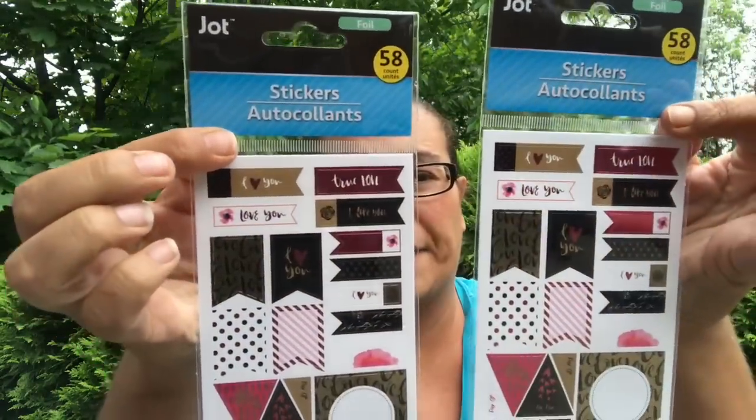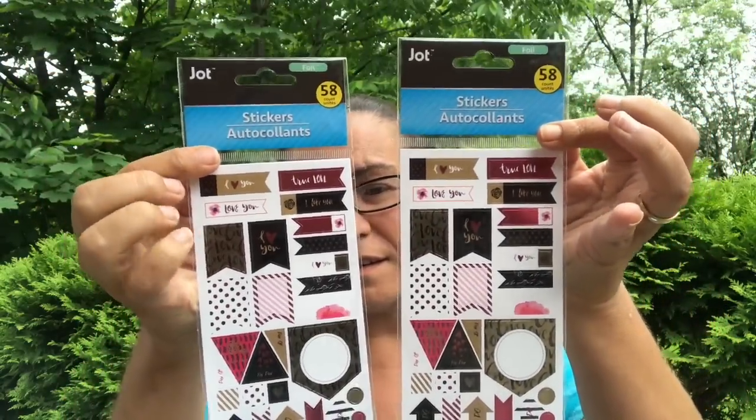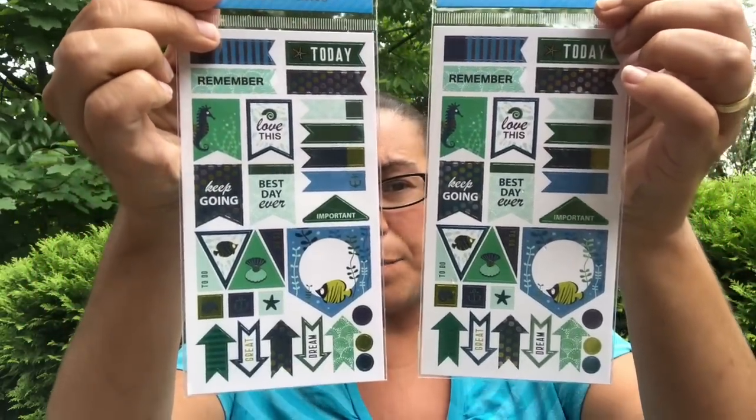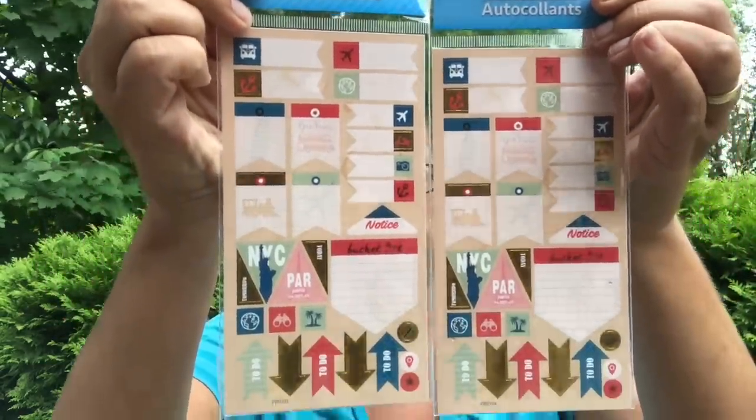I also picked up this one that says 'I Love You,' 'True Love' — I love the color, it's pink, black, and gold. They had these ones that say 'Remember Today,' 'Keep Going,' 'Best Day Ever,' with a seahorse in a green and blue theme. And then I got this one — New York City, Paris — they were just super super cute.